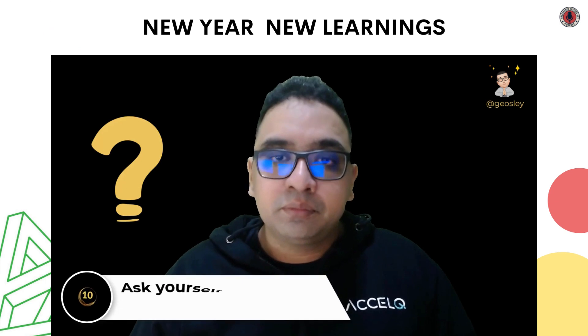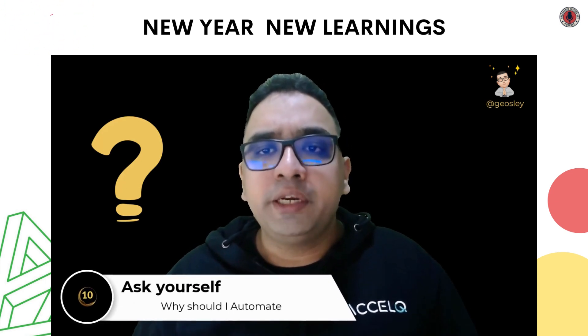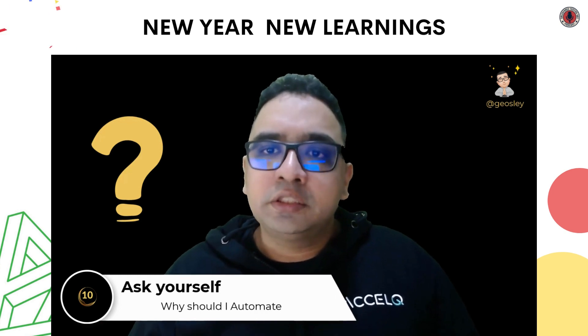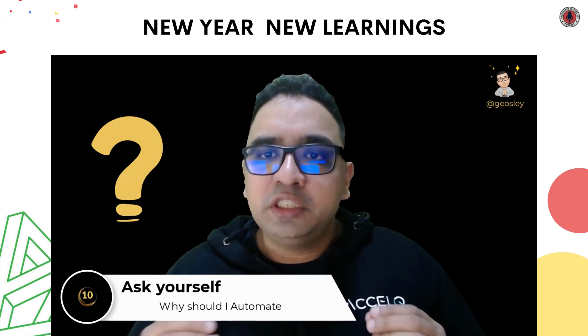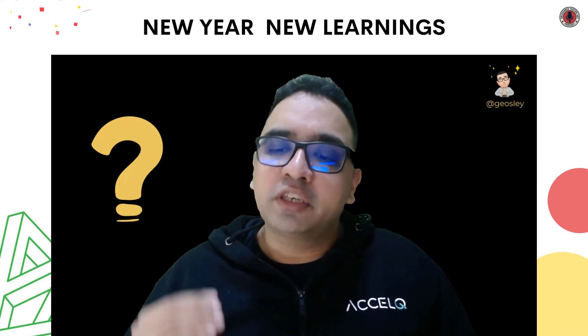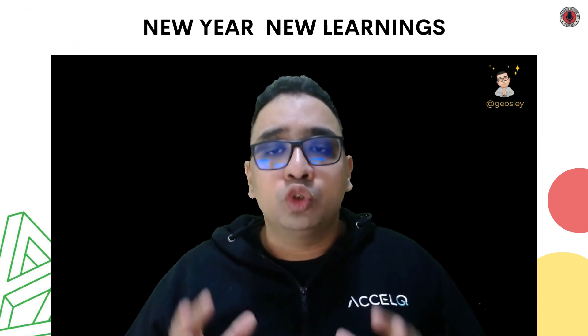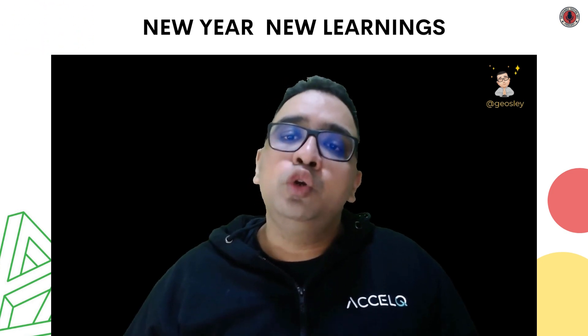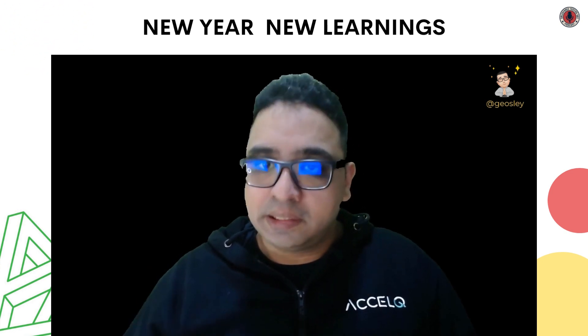Point number 10: Ask yourself, why am I automating? And the answer should not be, because I can. Check if the test automation is feasible and if you have the right skills to automate. Don't rush into automation. Make sure you are using automation to assist testing, not replace testing.